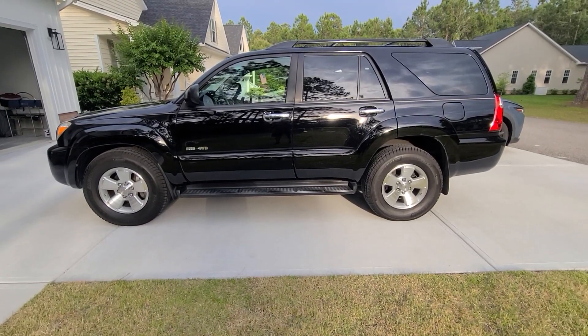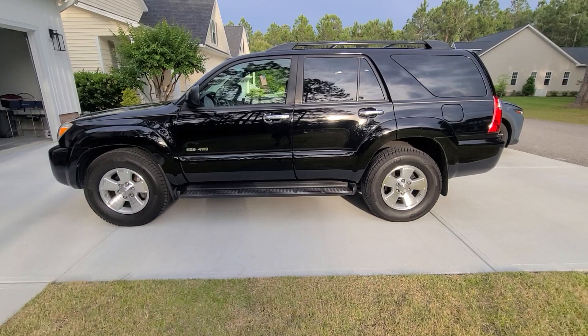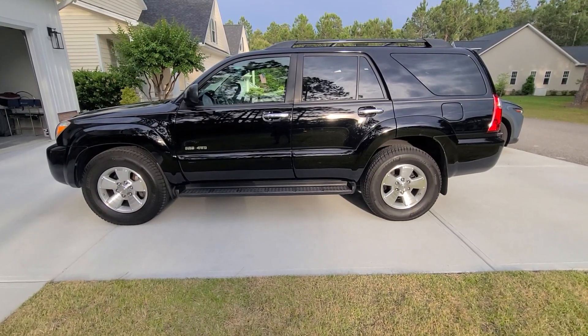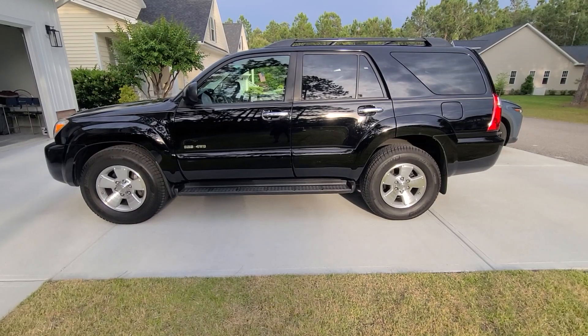Steve Zazz here from Zazz Precision Auto Detailing LLC. The full detail on the 2007 Toyota 4Runner SR5 four-wheel drive is now complete.